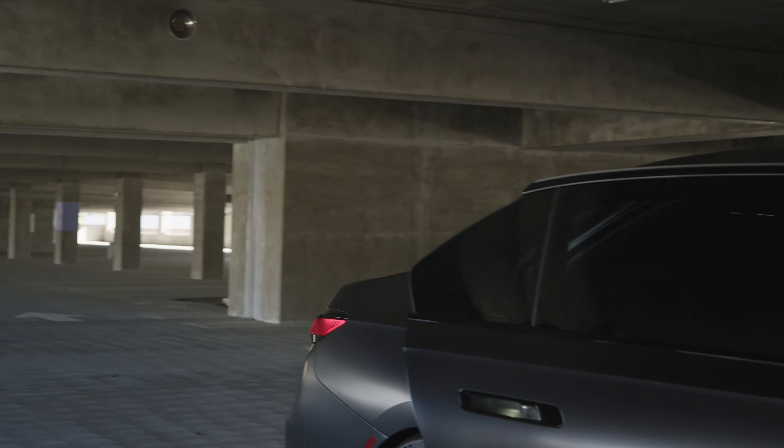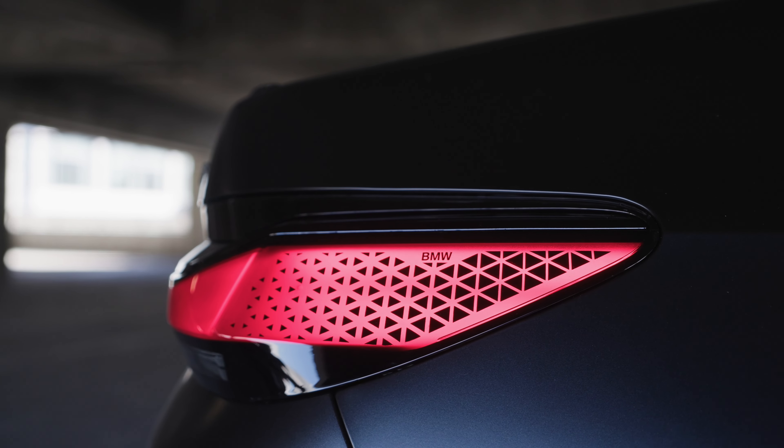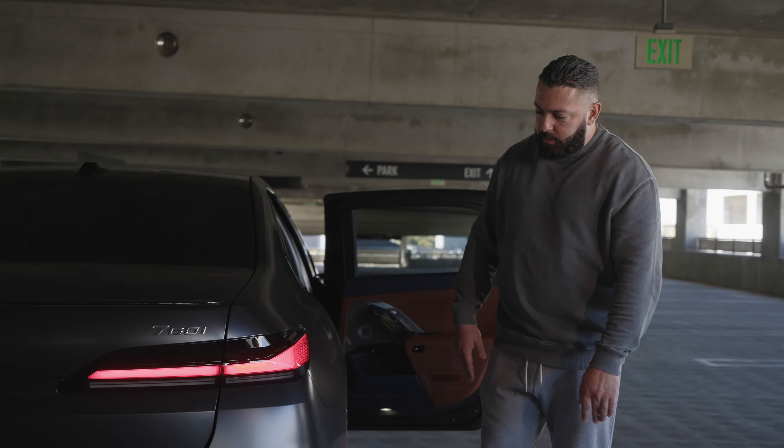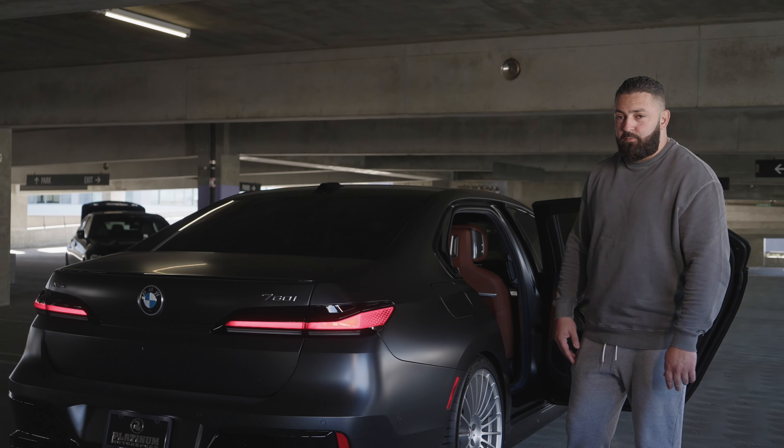With the touch of a button, the doors exit and open out to you. Look how beautiful the taillight is with the BMW insignia — a gorgeous touch. They did this cross-weave LED, maybe even newer than LED. It's next level.